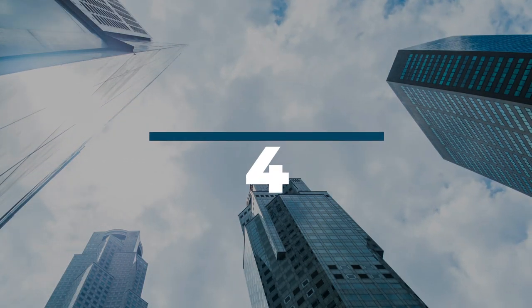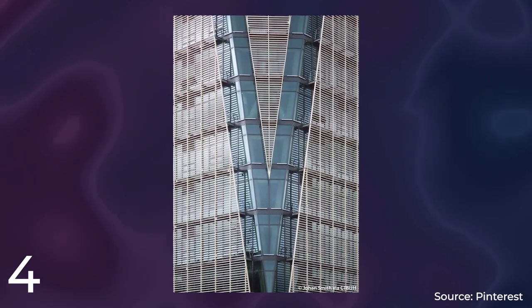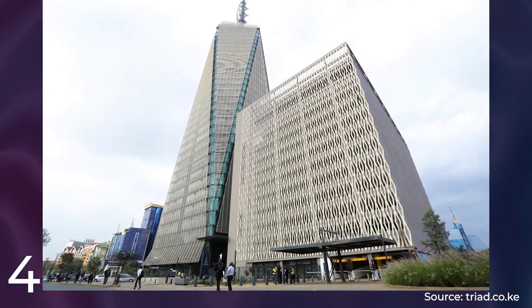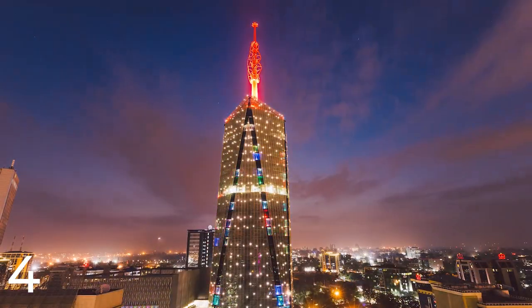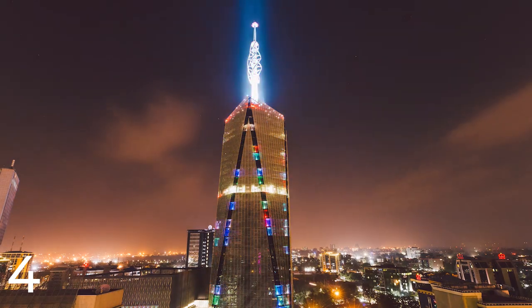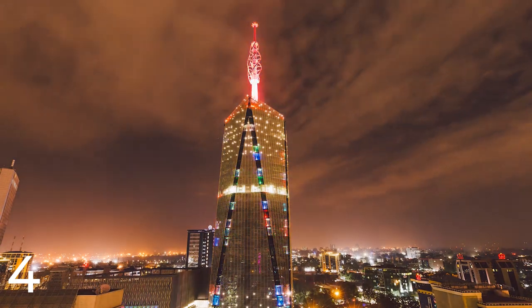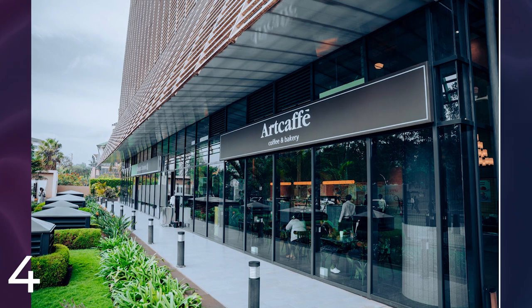Number 4: The Britom Tower. It is a commercial building located in Nairobi, Kenya. The tower was designed by the architectural firm GAPP Architects and Urban Designers and was completed in 2017. The total cost of the project is reported to be around 7 billion Kenyan shillings, equivalent to approximately $70 million. The Britom Tower stands at a height of 200 meters and has 31 floors, making it the tallest building in Kenya and one of the tallest buildings in Africa. It is a mixed-use development with commercial office space on the lower floors and a luxury hotel on the upper floors, including restaurants, conference facilities, and a fitness center.